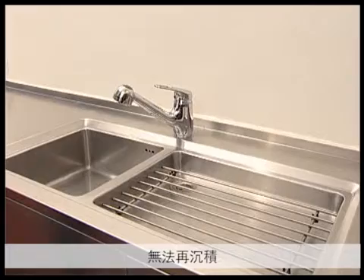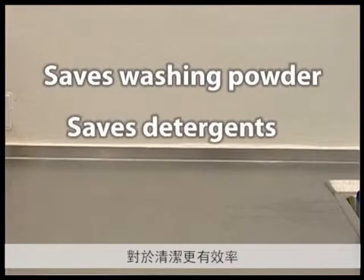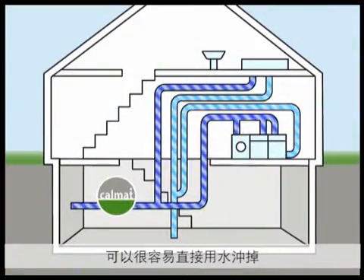The fine calcium powder can now easily be removed. You will no longer need aggressive detergents ever again. Cleaning becomes easier and you will save on washing powder and cleaning effort. The scale can now float in the water and will be washed away.